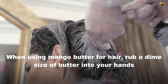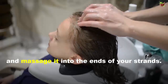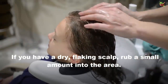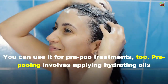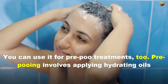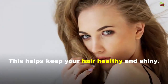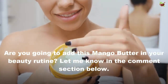When using mango butter for hair, rub a tangerine-sized amount of butter into your hands and massage it into the ends of your strands. If you have a dry, flaking scalp, rub a small amount into the area. You can also use it for a pre-poo treatment, which involves applying hydrating oils or butters to your hair and letting it sit for 30 minutes before shampooing. This helps keep your hair healthy and fine.